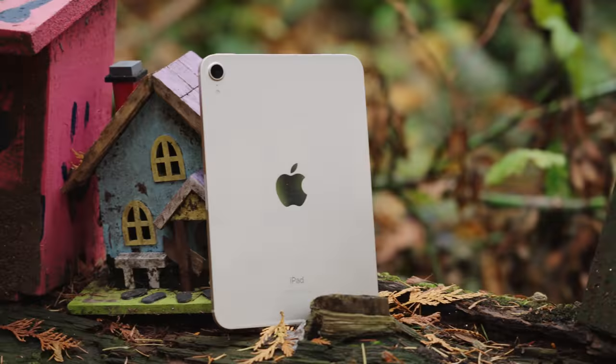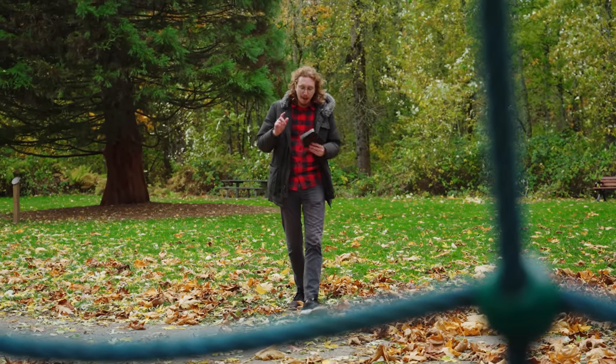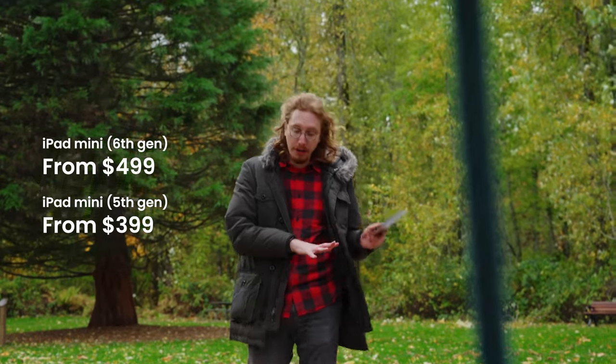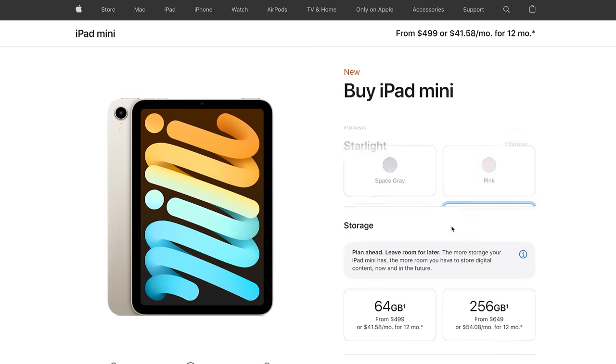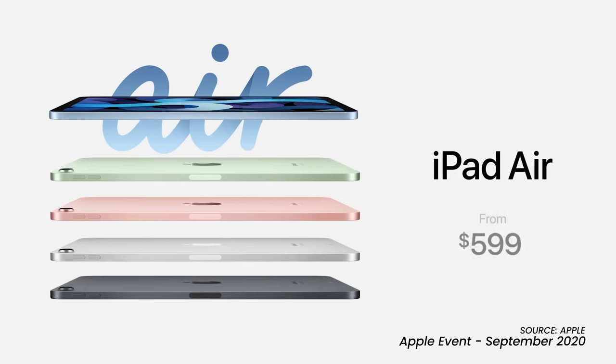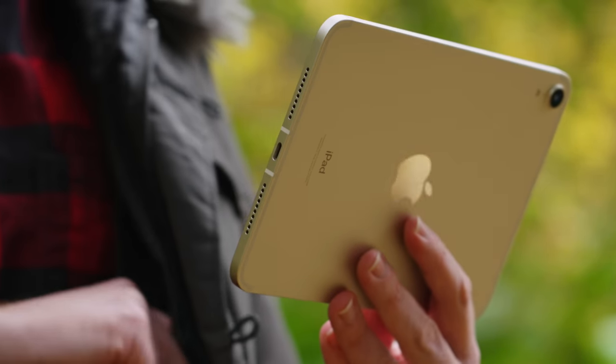So yes, you can use this as a phone if you live in the right place and are willing to live with the compromises — but I'm not. What about the iPad mini as a tablet? Well, despite the unimpressive speakers, I like it a lot. But my biggest hangup is with the price. At $499, it's a full $100 more than the previous generation iPad mini, and unlike the iPhone 13, there's no increase in storage — base storage is still only 64 gigabytes.